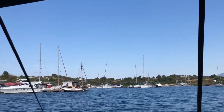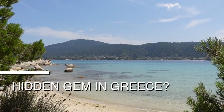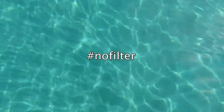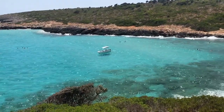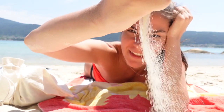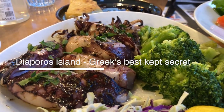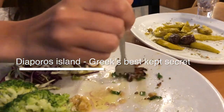Are you looking for a cool island to visit in Greece? Maybe one that has these blue waters, just like in the Caribbeans, but no one is talking about it yet? Then look no further, because I will tell you everything that you need to know about this Diaporos island, which can only be described as Greece's best-kept secret.